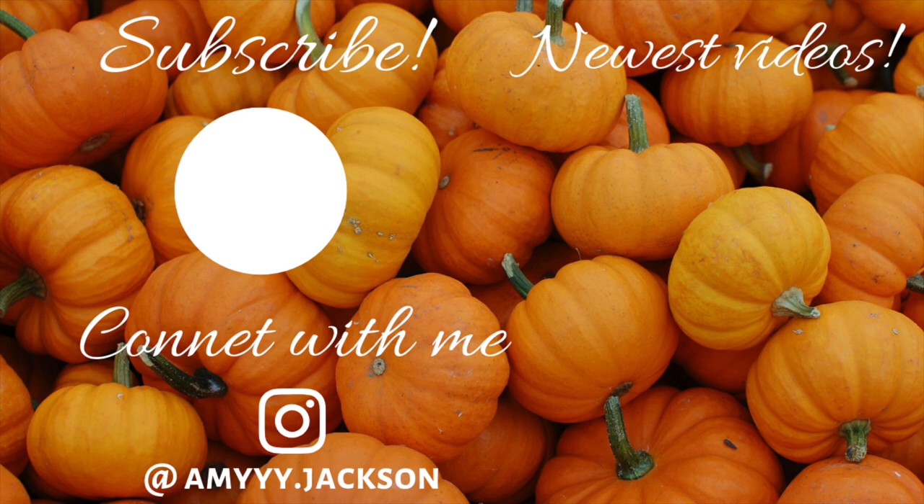That is going to be it for today's vlog. Thank you guys so much for watching — I hope you enjoyed it. There will be a bunch of vlogs coming up. I'm going to start Baby Watch probably around 37 or 38 weeks, so there will be a ton of vlogs then. If you guys are not subscribed already, make sure you subscribe so you don't miss all of the baby videos coming up. If you enjoyed today's vlog, make sure you give it a thumbs up. I will see you guys very soon in my next video. Bye!